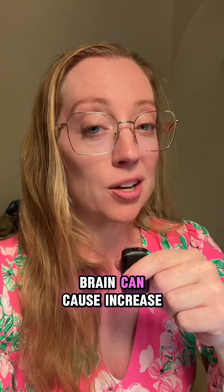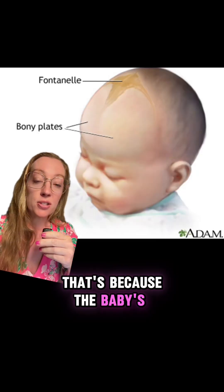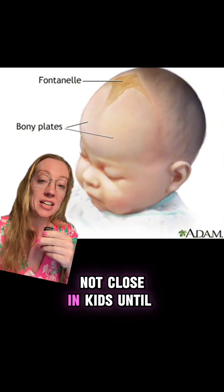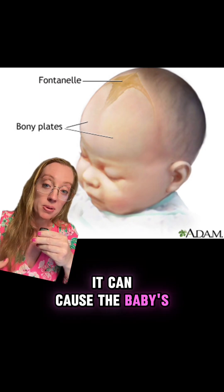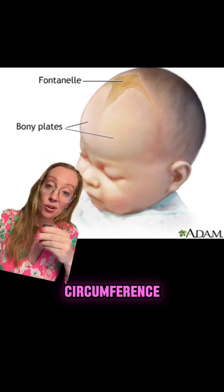Too much fluid on the brain can cause increased pressure, and in kids it can cause the head to enlarge. That's because the baby's skull has not fully developed — the fontanelles do not close until about 18 months old. So any changes inside the head can cause the baby's head to get bigger, which is one of the reasons why we check head circumference.